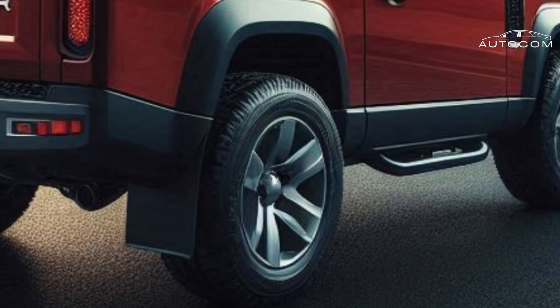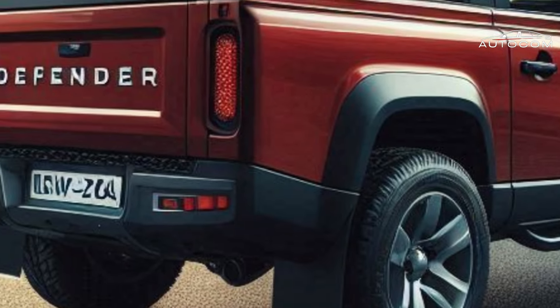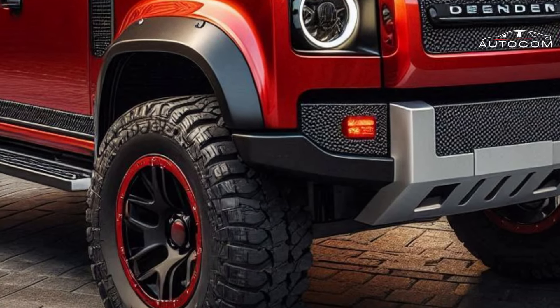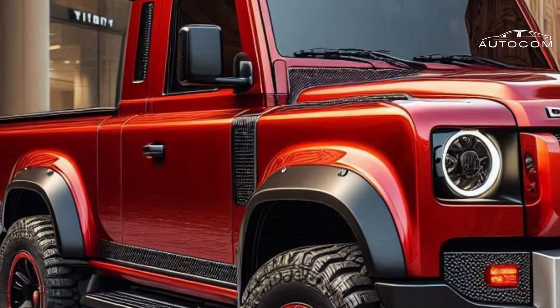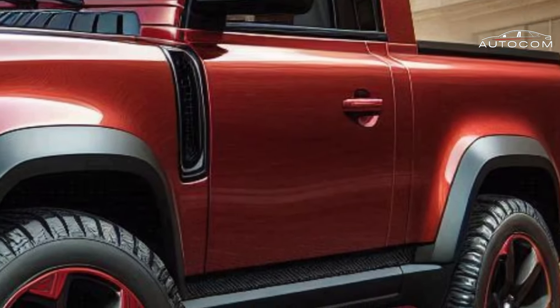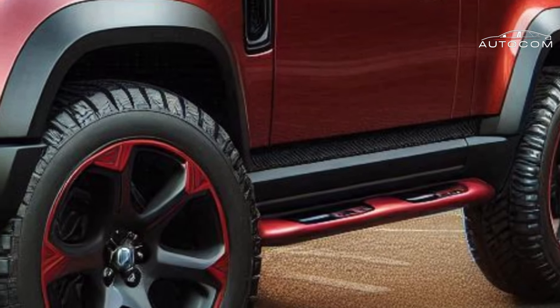This isn't just a pickup truck launch — it's a revolution. The 2025 Defender Pickup is a statement for those who crave adventure without sacrificing an inch of luxury. Join us as we dissect the details, unveil the potential, and answer the burning question: is the Defender Pickup the king of the off-road luxury realm? So gearheads, explorers, and anyone who craves a life less ordinary — hit that subscribe button and get ready to dive deep into the world of the 2025 Land Rover Defender Pickup. Let the adventure begin.